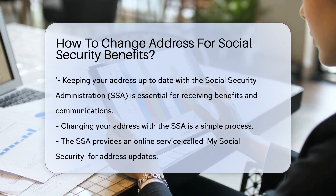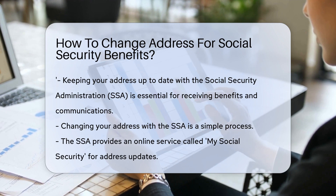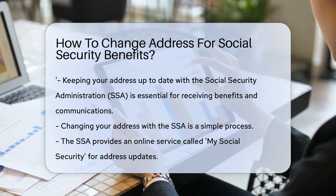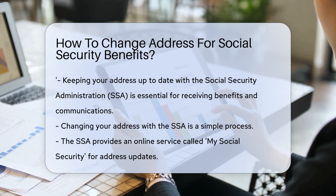It ensures that you receive all the important communications without a hitch. Nobody likes their benefit checks going to the wrong address. Changing your address might sound like a chore, but it's actually quite simple. There are a few ways to do it, so let's dive right in.